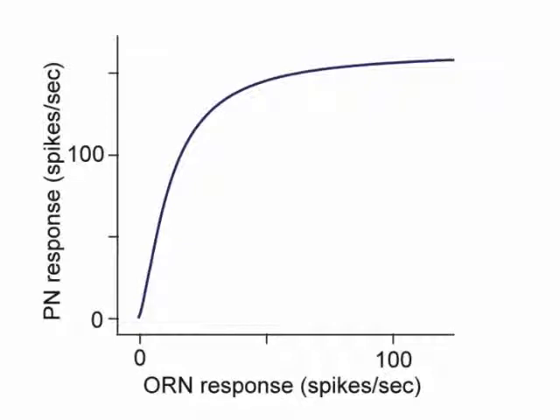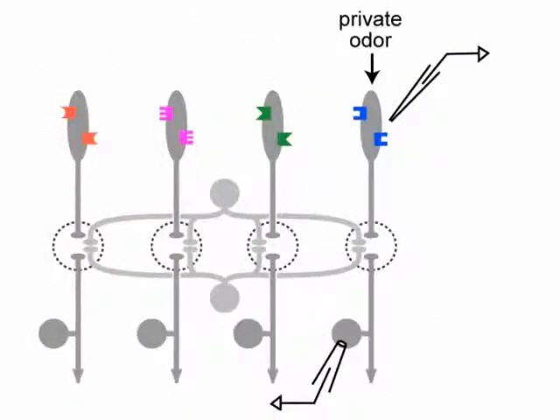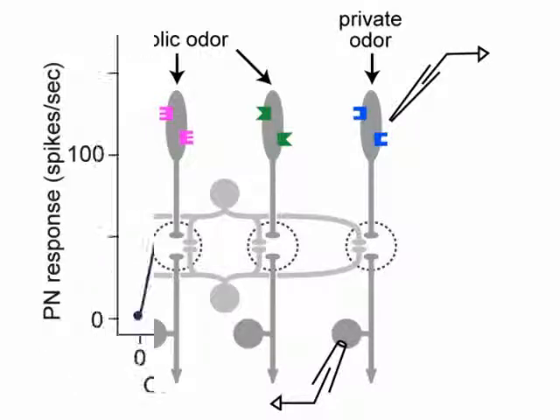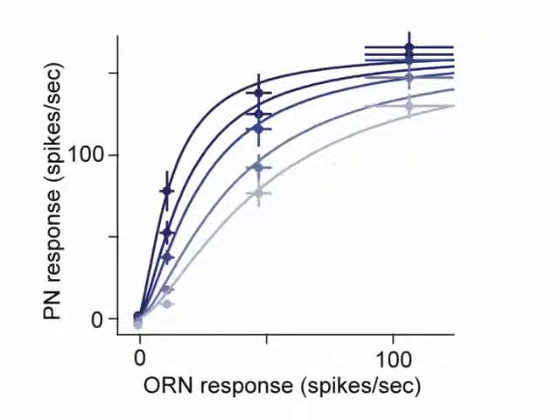Given this, there are several ways that gain control could operate. For example, gain control could scale either the x-axis or the y-axis of this function. To address this, we needed to drive activity in local interneurons. We therefore blended the private odor together with a public odor — an odor that activates multiple ORN types — and we were careful to choose a public odor that does not activate the ORNs that respond to the private odor. Increasing concentrations of the public odor suppressed PN responses to the private odor. This effect was blocked by GABA receptor antagonists. Note that the public odor tended to increase the amount of ORN input required to drive the PN to saturation without really affecting the level at which the PN saturates — in other words, it scales the x-axis of the input-output function.